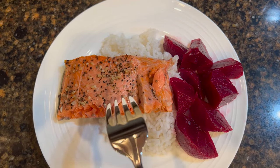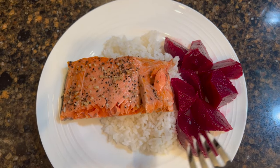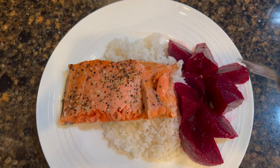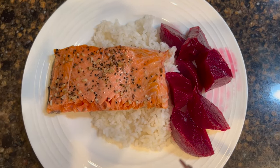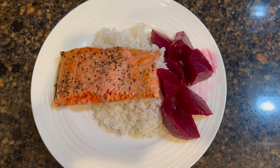Today we are having some salmon with leftover rice and pickled beets — all-around goodness. Fuel your brain, fill your belly — easy, delicious, fast food.